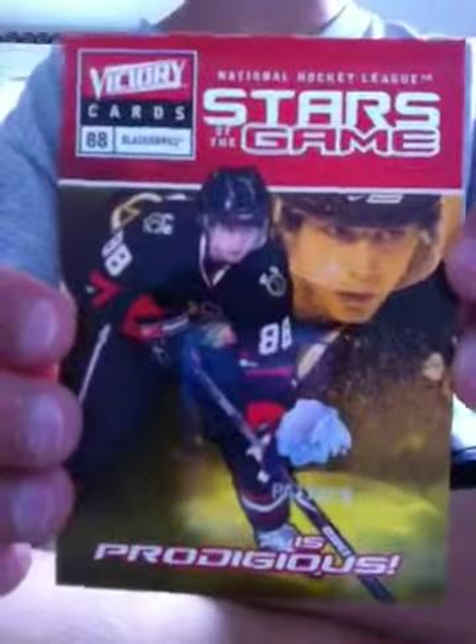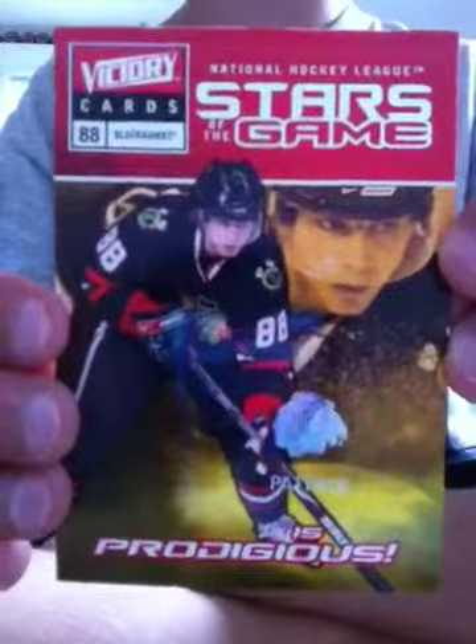Next up is from the Chicago Blackhawks, number 88, Patrick Kane. It's a star game card.